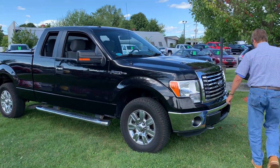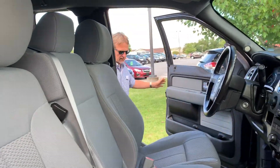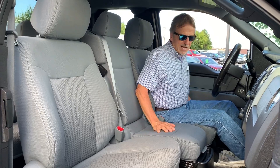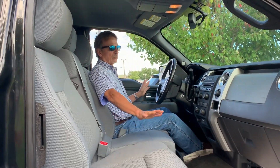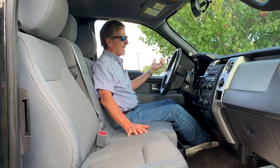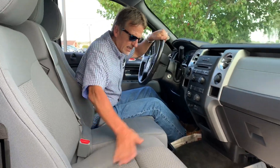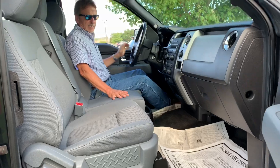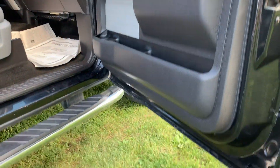Let's take a look inside. Got a power driver's seat here, very handy. It's a nice running truck, locally owned and traded — 69,753 to be exact on the odometer. But look at the seats, look at the carpet — original carpeted floor mats. No rust underneath the doors. Very clean.